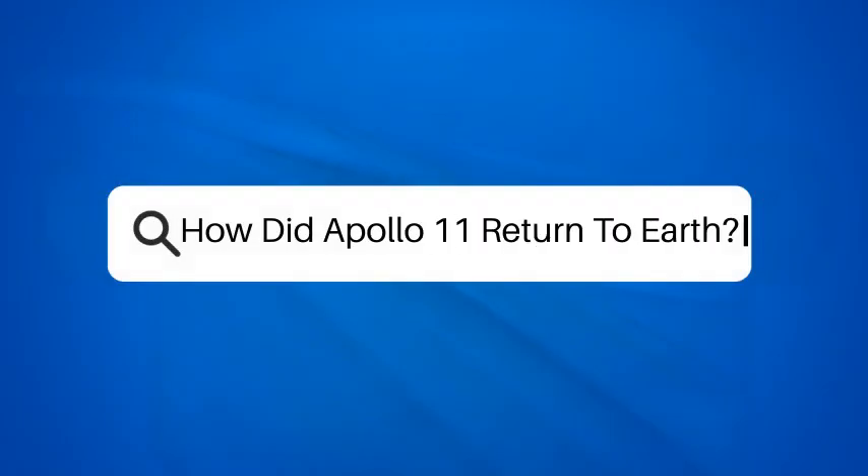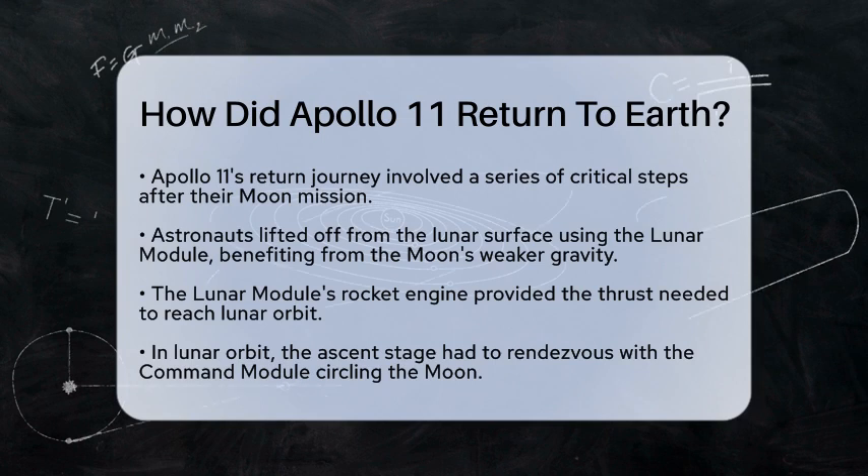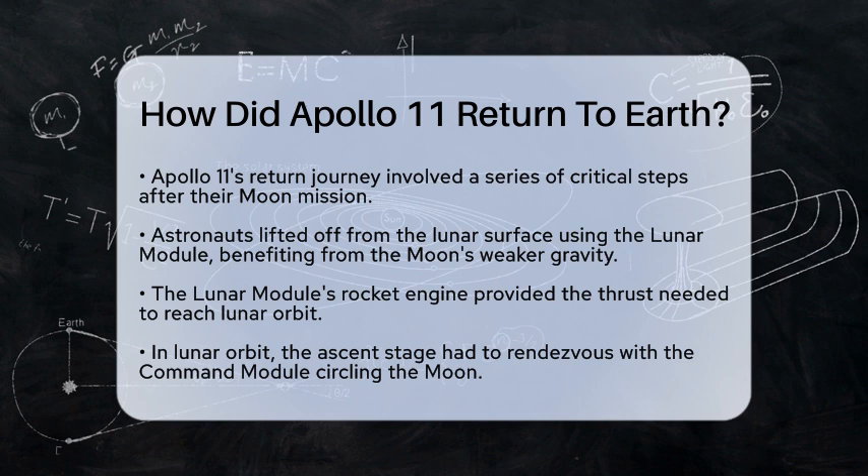How did Apollo 11 return to Earth? Have you ever wondered how astronauts made their way back home after landing on the Moon? The return journey of Apollo 11 is a fascinating story of physics and engineering. Let's break it down step by step.